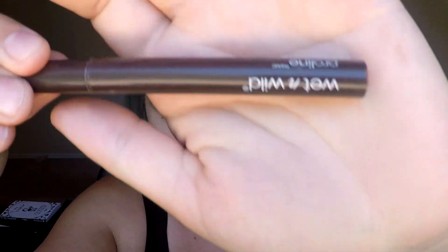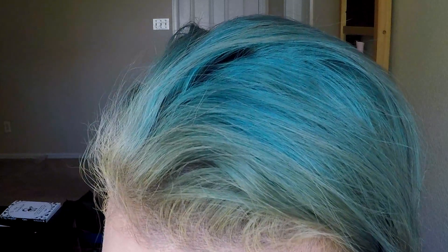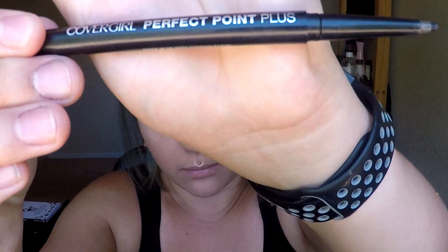Next, I'm going to do my little beauty mark. I'm still just using my Wet n' Wild eyeliner. I have cut the tip of it off so it makes just one little dot and it's good to go. Okay, next to finish off my eyes, I'm going in with my CoverGirl Perfect Point Plus Eyeliner in black.